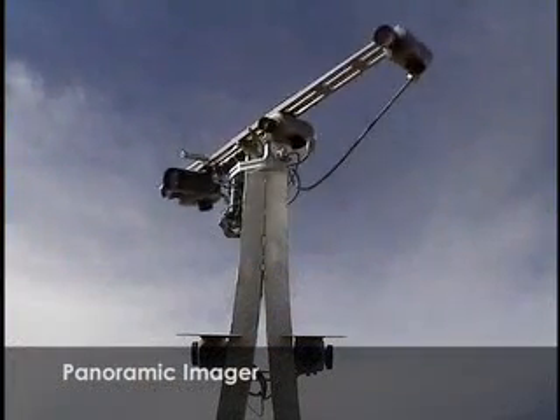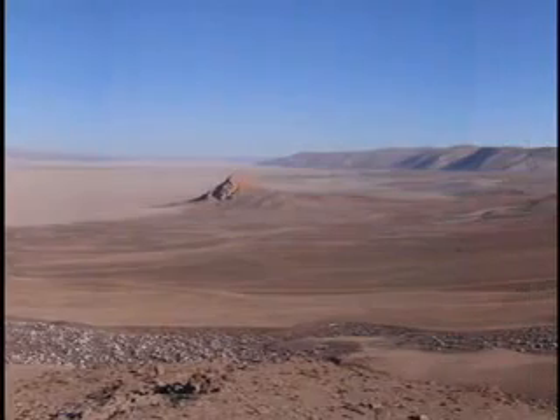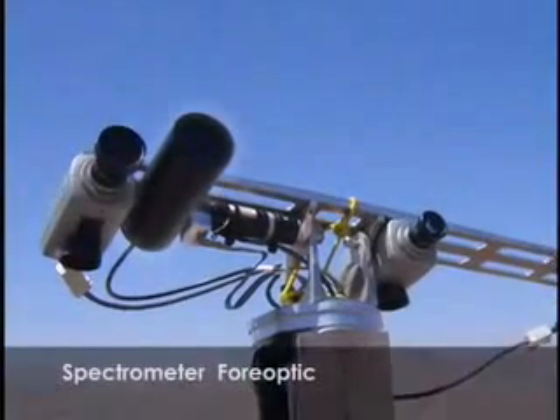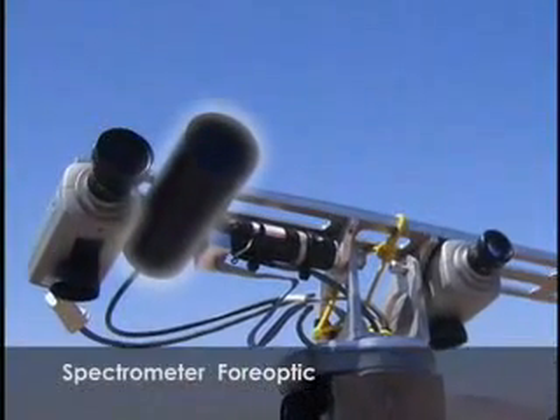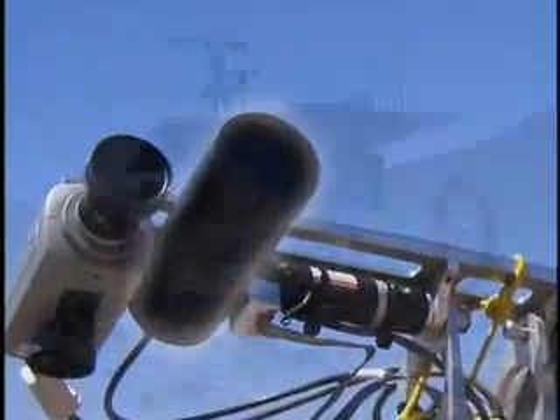ZOE's panoramic imager is a triplet of high-resolution cameras mounted atop a pan-tilt mechanism, used to observe geologic and biologic structures around the rover. The 4-optic of ZOE's spectrometer also resides on the pan-tilt. It is sensitive to light in the visible to near-infrared range and is used to determine the mineralogy of rocks and soils.